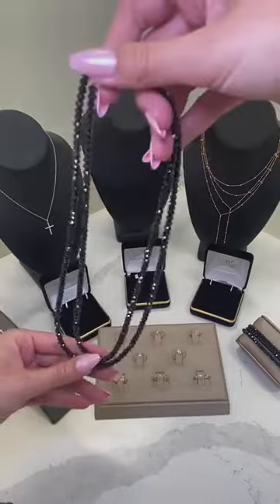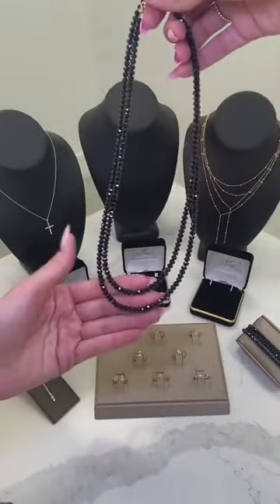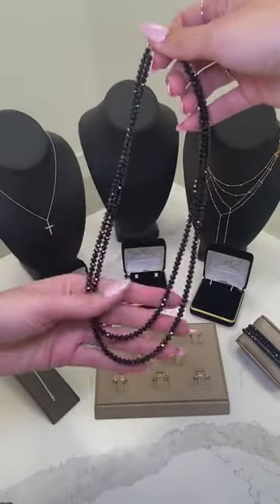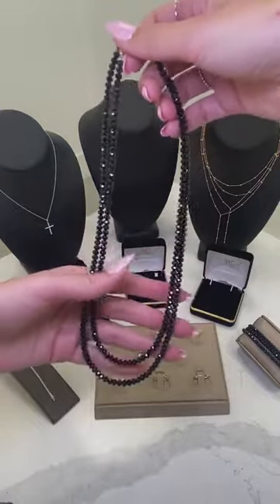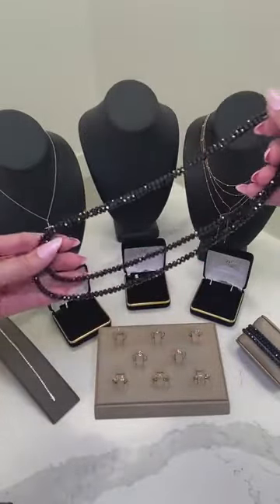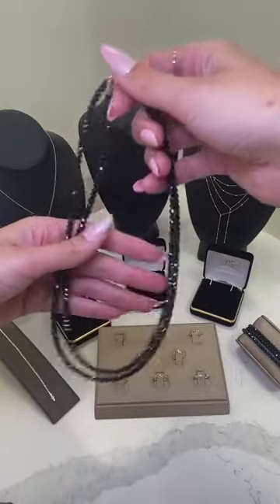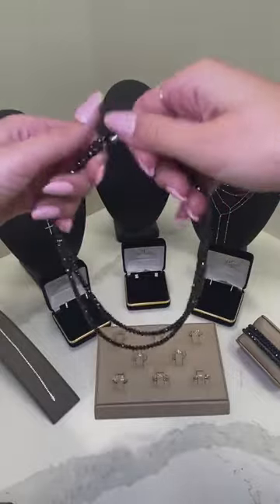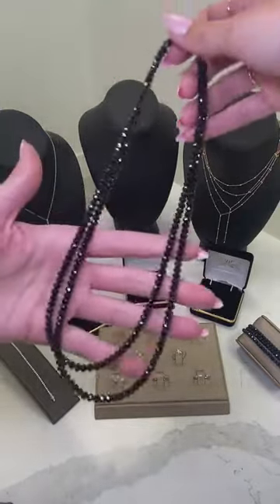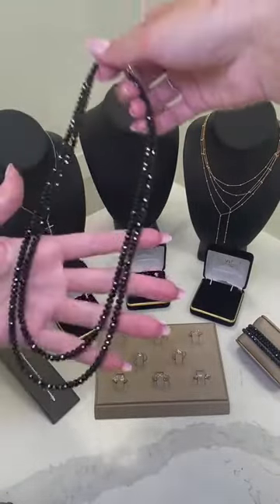It also comes in two lengths: 18 and 22 inches, and as you can see there's a slight difference in length. The black spinel weight is approximately 122.45 carats. A lot of our athletes really like this one — it's really durable and a great gift for males you might know for a graduation gift. Father's Day is also coming up so if you're shopping early this would be a great option. They look great layered or just by themselves.